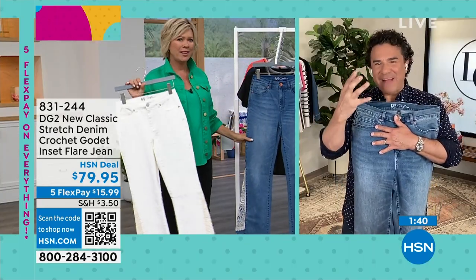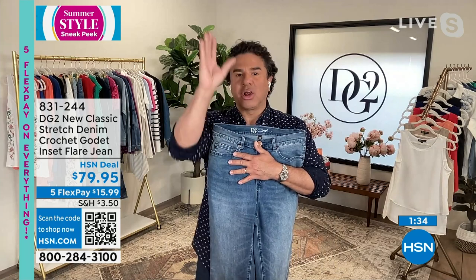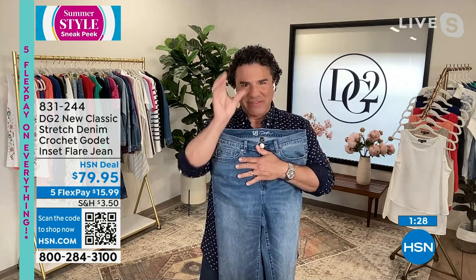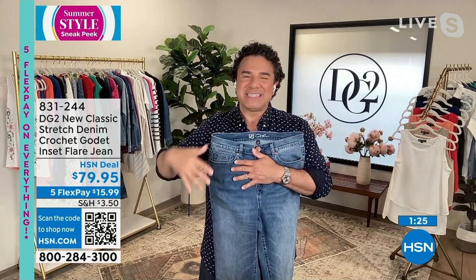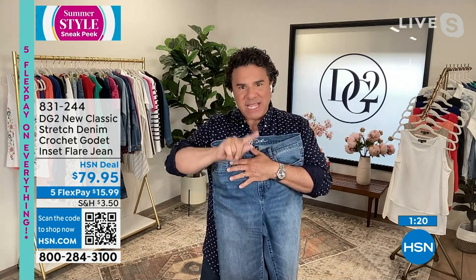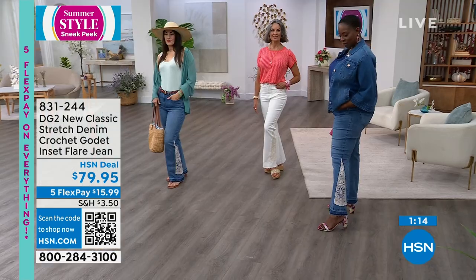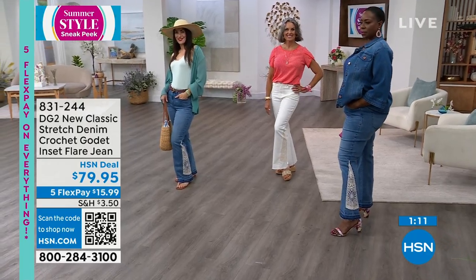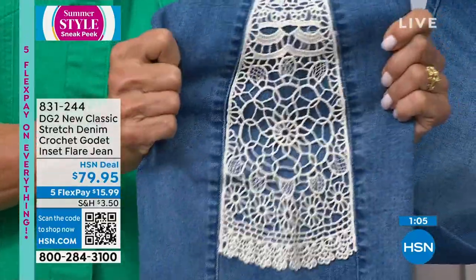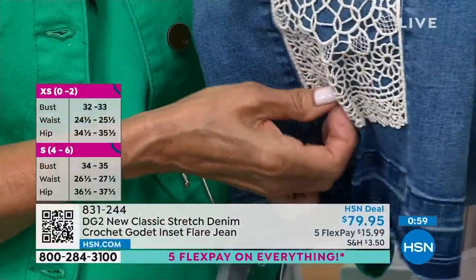We have boot cut and then we have flare. When you see flare, that means it's a little bit wider at the bottom. That's why we put that godet — a little triangle that gets inset, creating a softer flare. Over that godet, we put the lace in such a beautiful way that it's fully backed — so it's not going to be see-through. We made it really elegant and sophisticated — full coverage on this. The godet frames that crochet so beautifully, and especially on the edging. It is fully stitched down all the way across, and then you see that beautiful released hem with that ombre of light to dark and great texture.